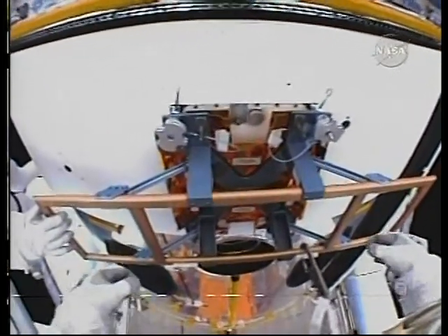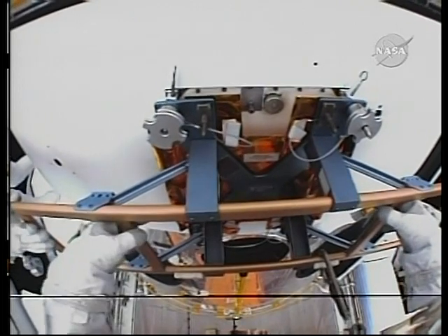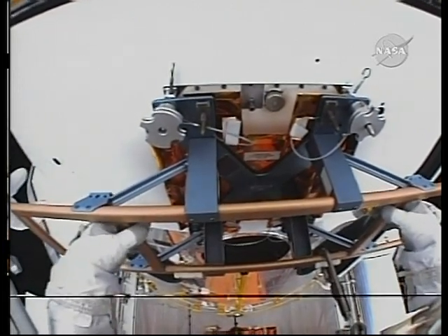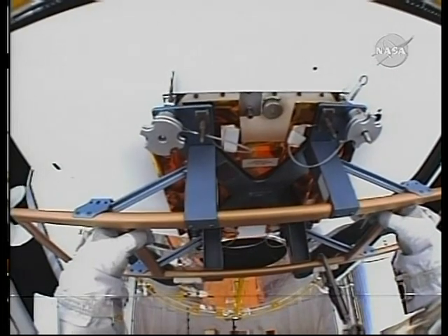How's that? Looks great. Let's clear. John, are you ready? I'm getting out of your way. Clear? Clear. Okay, Megan, I'm ready to start coming out of the telescope. Copy, coming out.